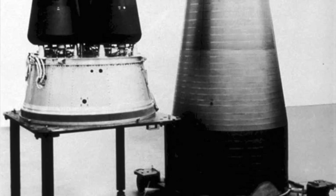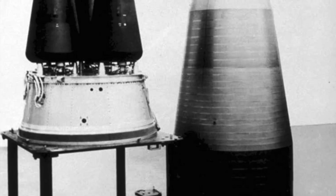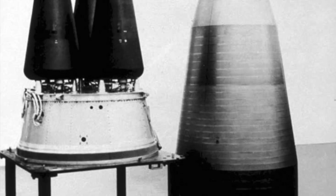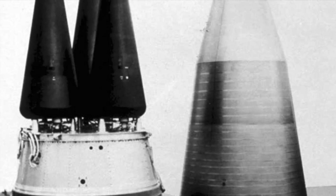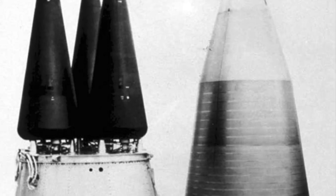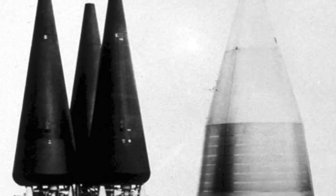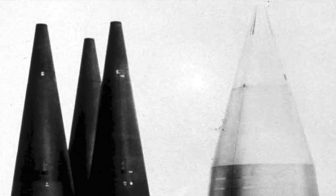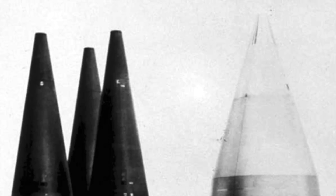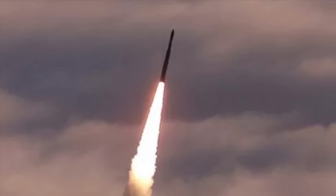Minuteman III was the first true MIRV-capable missile. It can carry a maximum of three warheads that can be independently targeted against three different locations. It carries a W78 or W87 warhead. The W78 thermonuclear warhead has a publicly announced yield of 335 to 350 kilotons of TNT. The W87 is an improvement on the W78 with all modern safety features; its original yield was 300 kilotons but it has the ability to be upgraded to 475 kilotons. So a single missile is capable of unleashing destructive power of around 1,000 to 1,400 kilotons of TNT.